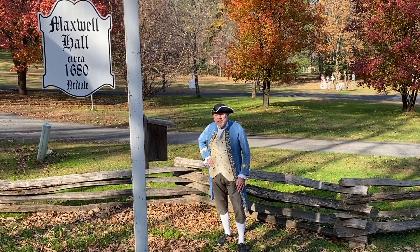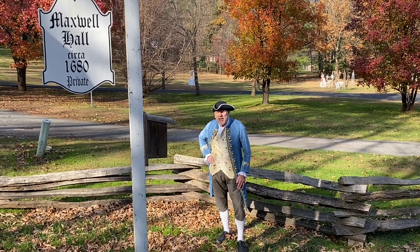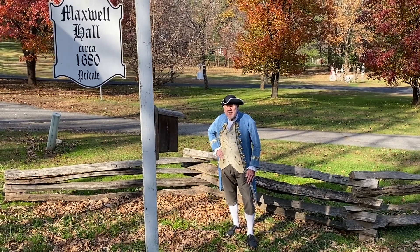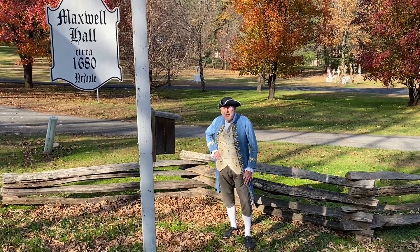Welcome to the Southern Maryland Colonial Fair at Maxwell Hall. Maxwell Hall is a beautiful historic home, 252 years old, situated in a 700-acre park in the Hughesville-Benedict area of Charles County, Maryland.